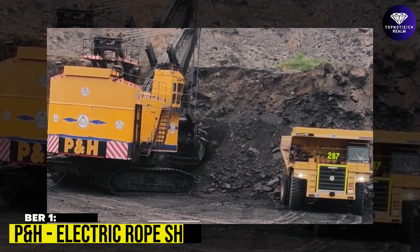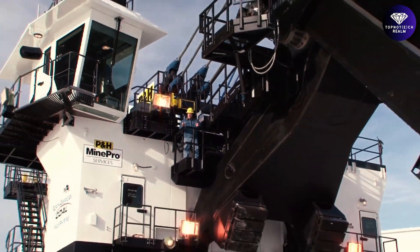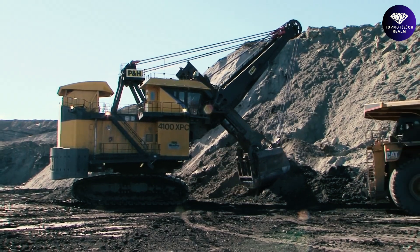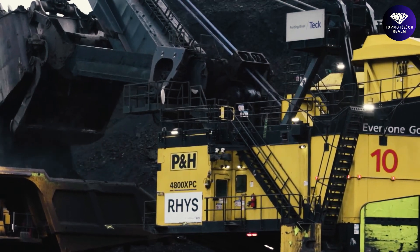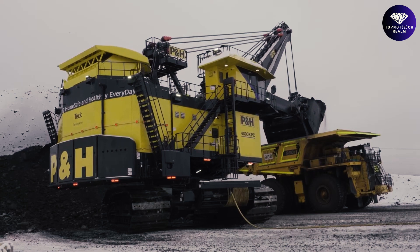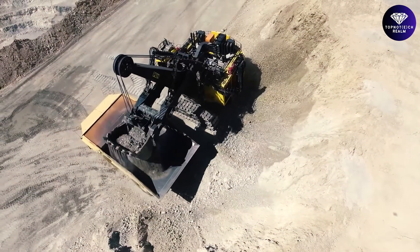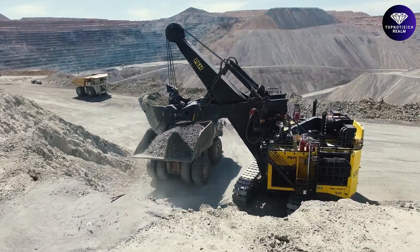Number 1: P&H Electric Rope Shovel. The P&H Electric Rope Shovel is a powerful mining machine designed for surface mining operations, helping mines move more material at a lower cost per ton. It is ideal for loading in-pit crushing and conveying systems and ultra-class haul trucks, delivering high production and low cost per ton. Built for tough environments, it delivers consistent uptime and high cutting force.